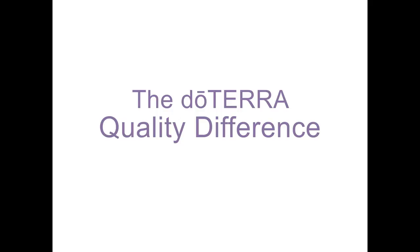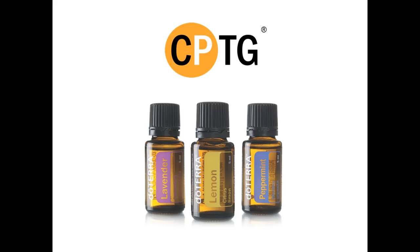This process is Certified Pure Therapeutic Grade, or CPTG. doTERRA uses an essential oil quality system that is unparalleled in the industry. It has the most developed methodology, involves many of the world's leading experts on essential oils, and will always be on the cutting edge. We have been working at it for many years, refining and improving all along the way.